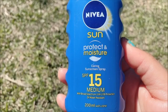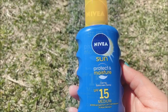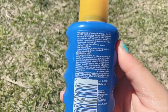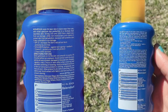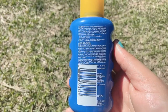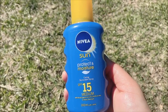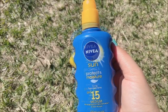This is SPF 15, which is medium coverage. You can also get SPF 30 or SPF 50 plus. If you stay at home or go out for about two hours, SPF 15 is fine. But if you work outdoors, you should reapply it every one hour.